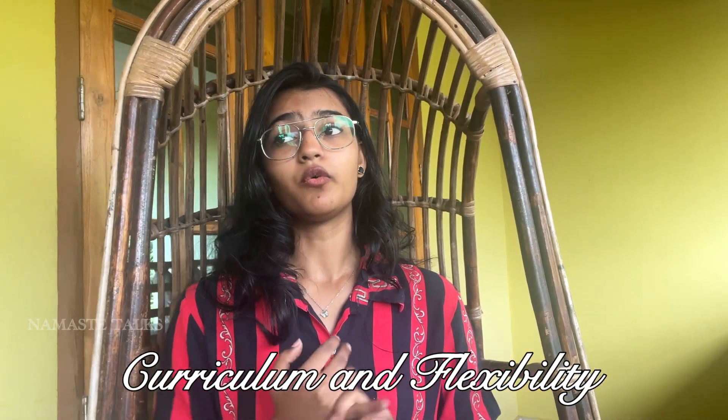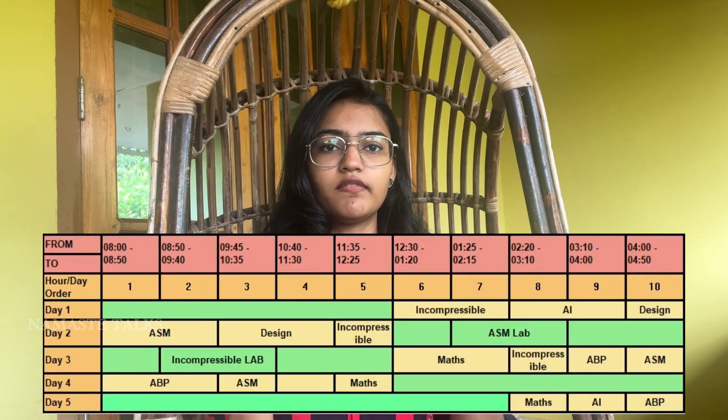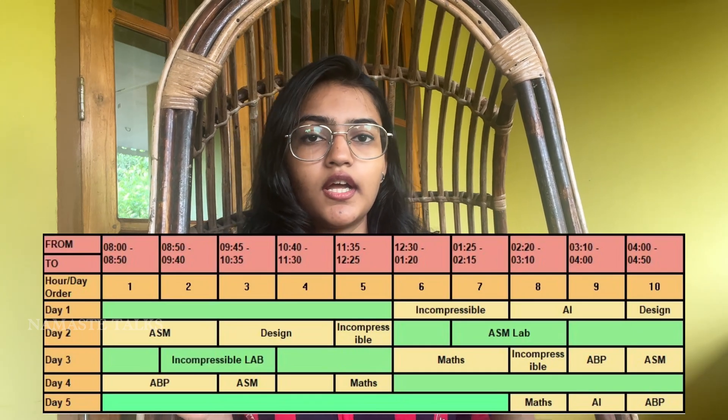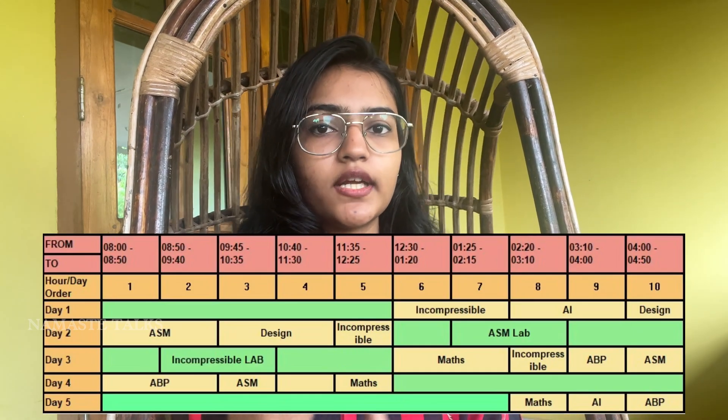Regarding course curriculum and flexibility, engineering students have a flexible timetable. For instance, my timetable — shown here — means I only have to attend college when I have class; any free time I don't need to be on campus. You'll be divided into batches, so Batch A may have class at a different time than another batch — that's how the flexibility works.